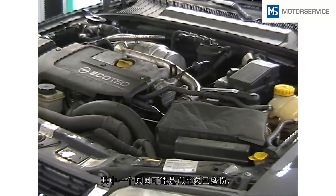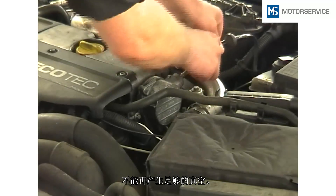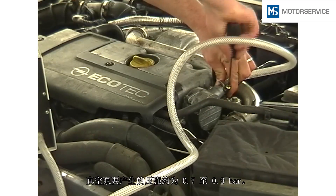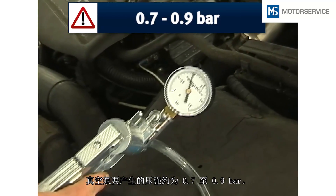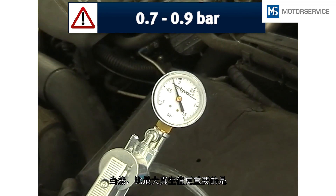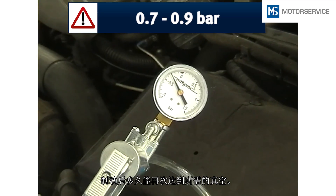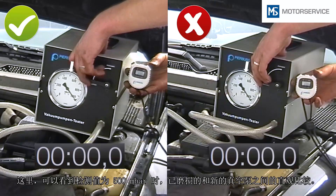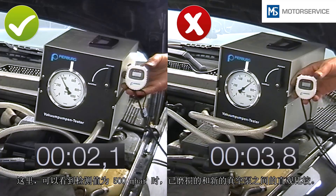A possible cause of this can be a worn vacuum pump, which is unable to provide sufficient vacuum pressure. Vacuum pumps generate vacuum pressure of approximately 0.7 to 0.9 bar. More important than the maximum achieved vacuum pressure, however, is how fast the required vacuum pressure is regenerated after braking. Here we can see the direct comparison between a worn vacuum pump and a new one with a test value of 500 millibar.